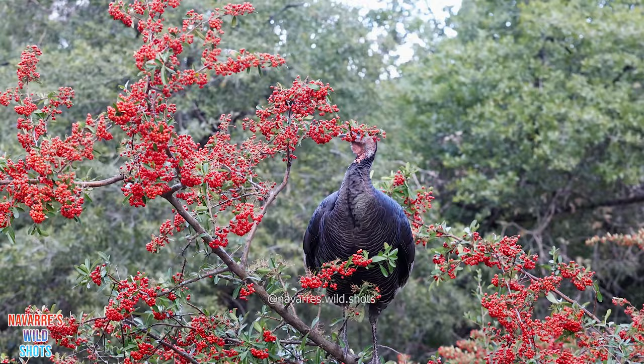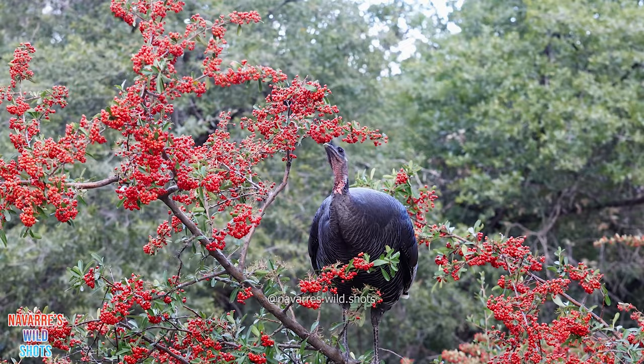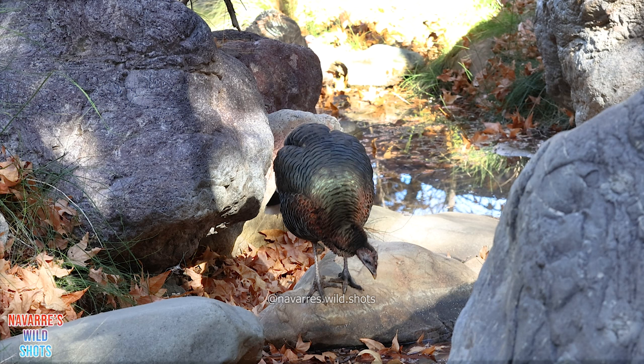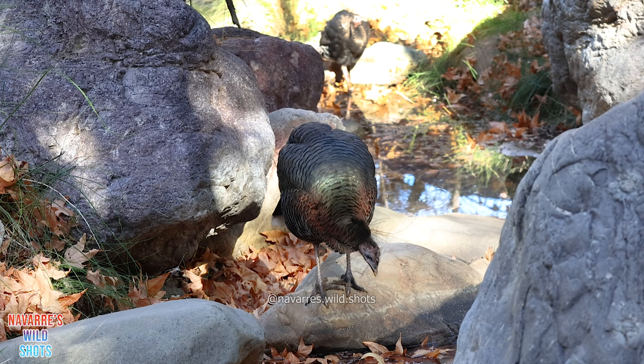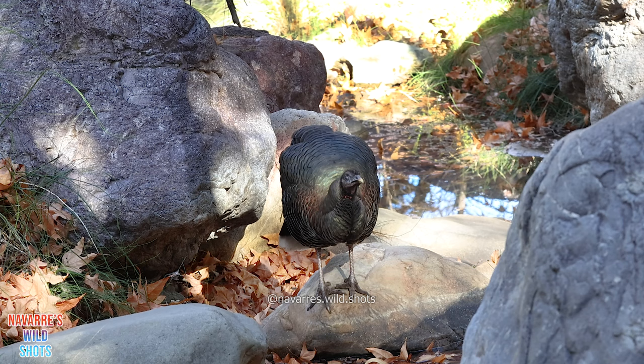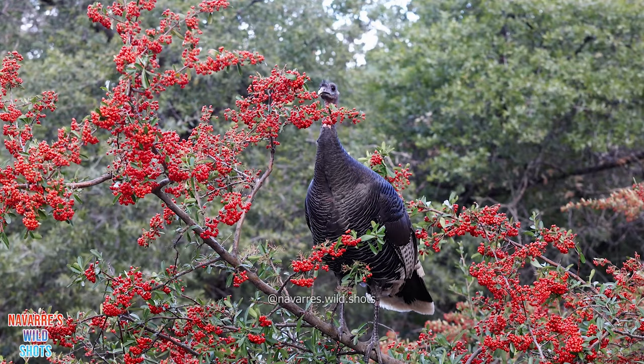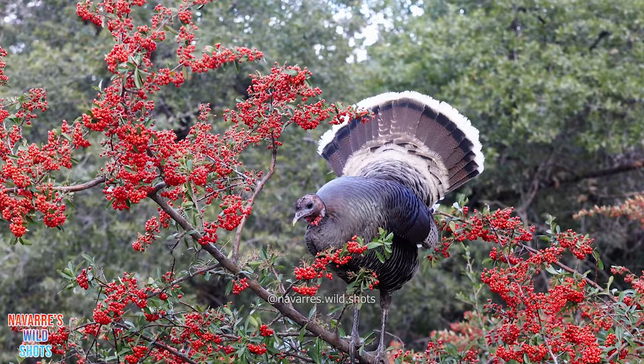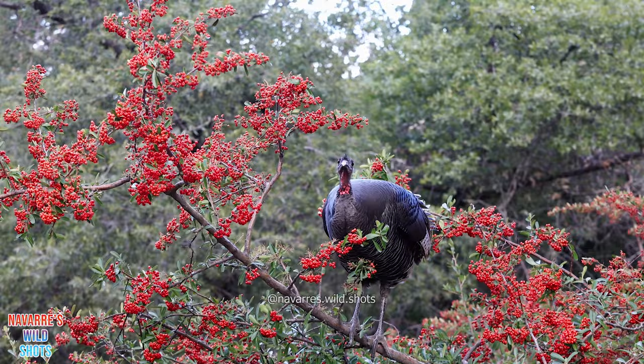The turkeys here are tame, as they don't have to worry about hunting. This subspecies is known as Gould's turkey and is only native to Mexico, southern New Mexico, and southern Arizona. In the late 1800s and early 1900s, Gould's turkeys were hunted to extinction in the United States. The only turkeys that survived were the ones living in Mexico, which would later be used by the U.S. Fish and Wildlife Service to re-establish a living population in the United States. Thanks to these conservation efforts and new regulations, there are so many turkeys living in Madera Canyon now that it has become one of the most reliable places to observe wild turkeys in Arizona.